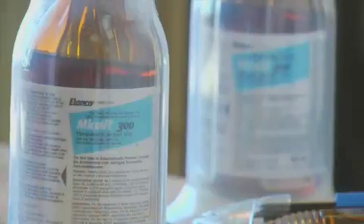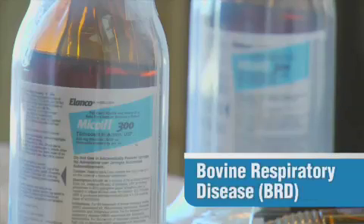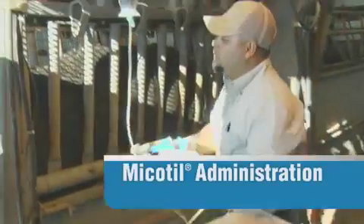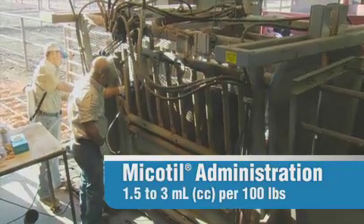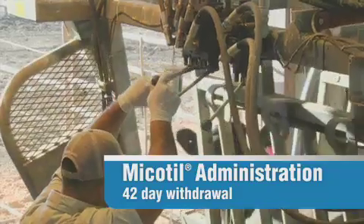I want to focus on Mycotil in particular. Mycotil, or tilmicosin injection, is a cattle antibiotic used to treat and control bovine respiratory disease, called BRD, which is the most common disease in feedlot cattle. You should administer Mycotil as a subcutaneous injection in the neck at a dosage of 1.5 to 3 cc's per hundred pounds of body weight, and note that it has a withdrawal time of 42 days.